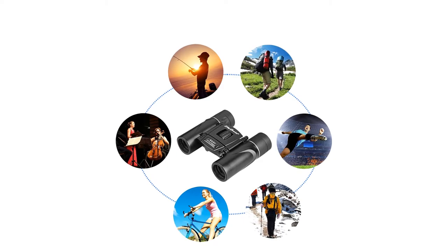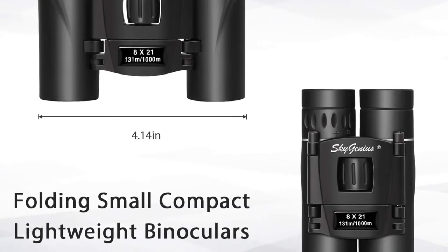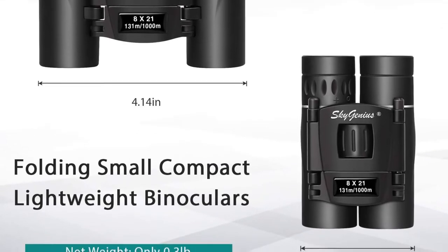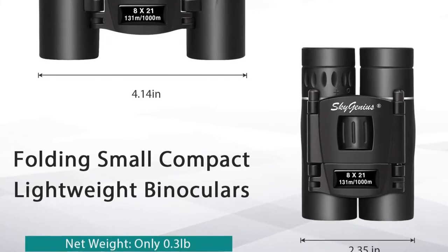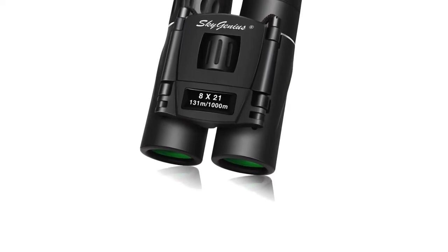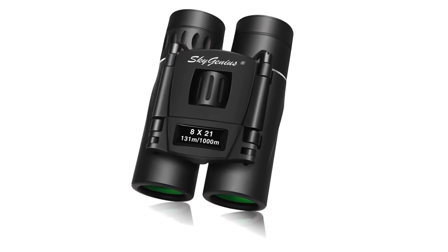The main selling point of these binoculars is their size — you'll have a hard time finding a set that will be easier to bring with you than this one. While they don't offer a high level of adjustability, the eye relief is pretty good and gives decent comfort. They are great budget binoculars too, and come with a nice 12-month coverage from the manufacturer.